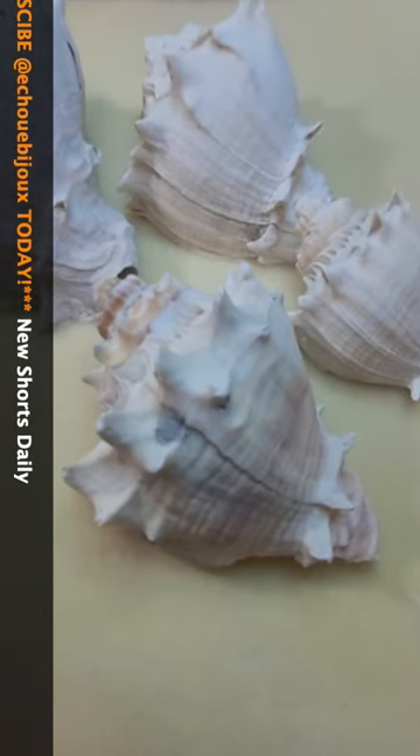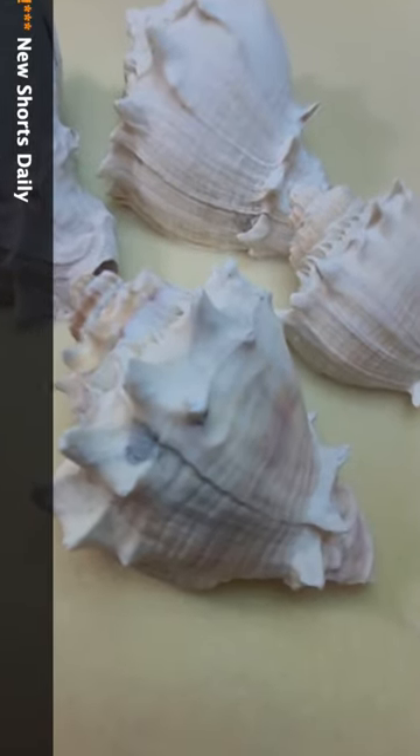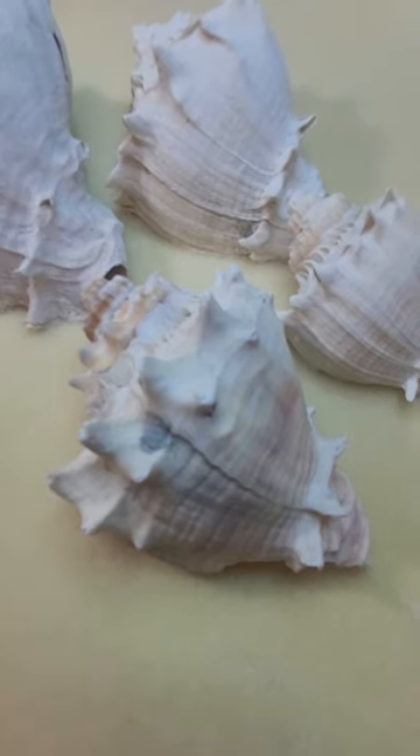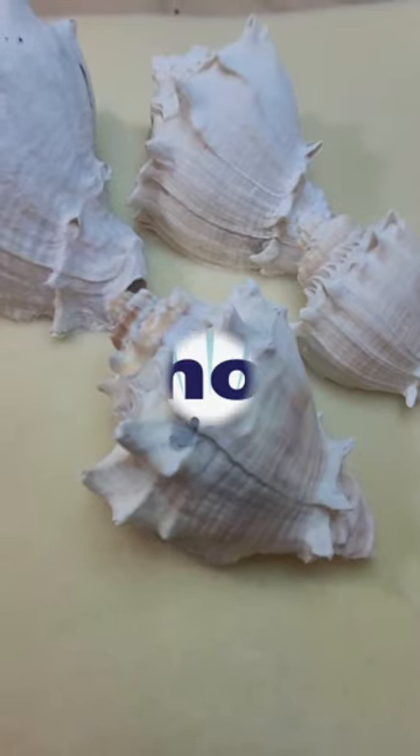The deeper the dirt they came out of, the older they are. Almost everything around us here in Florida is from the Pliocene and Pleistocene age range, so we're talking 125,000 to 3–4 million years old.